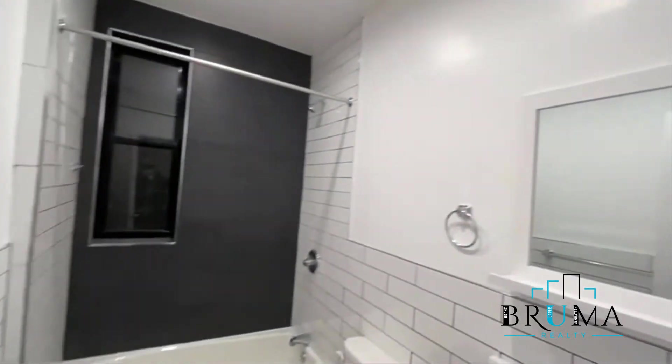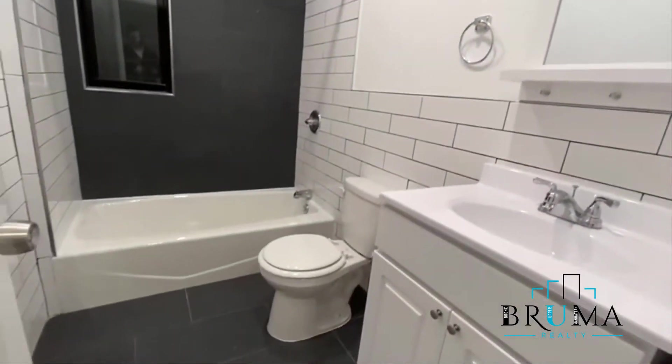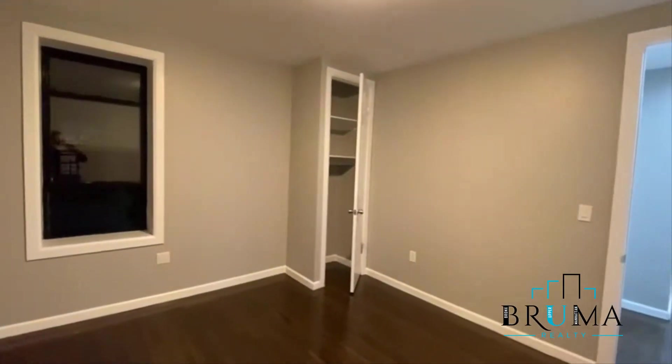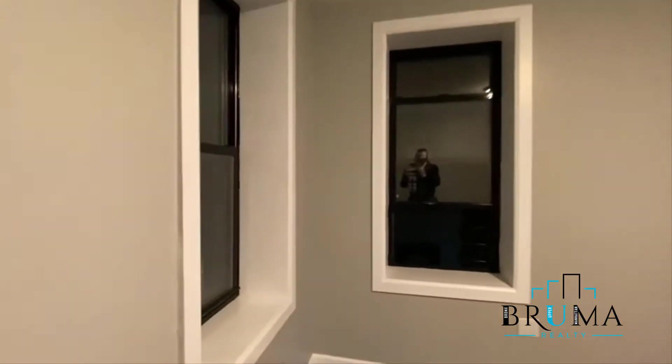Brand new, beautiful bathroom. Master bedroom — you can fit a king size in here. You've got the corner windows, so you get good sunlight. Closet right here.